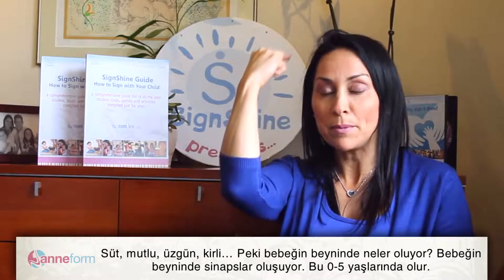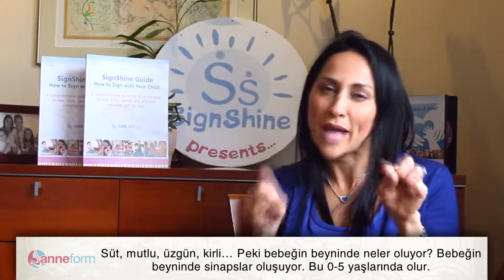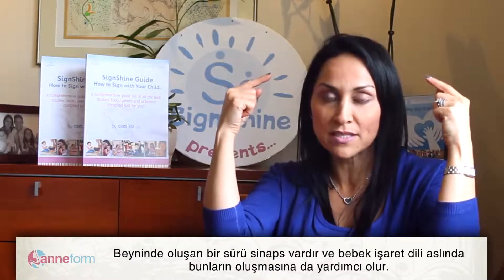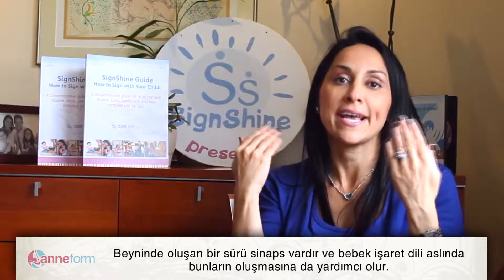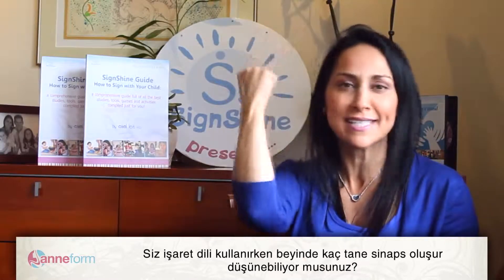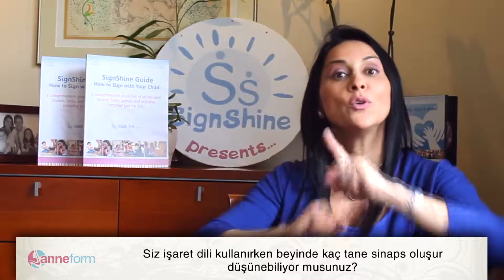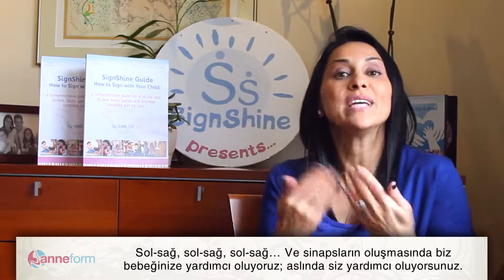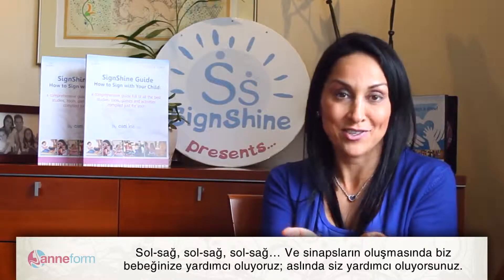So what happens to the baby brain? The baby brain makes synapses. This is what happens to babies ages 0 to 5 — a lot of synapses are created in the brain, and baby sign language actually helps that. Can you imagine how many synapses are being created when you're using sign language? Left, right, left, right. You are actually assisting your baby in creating these synapses.